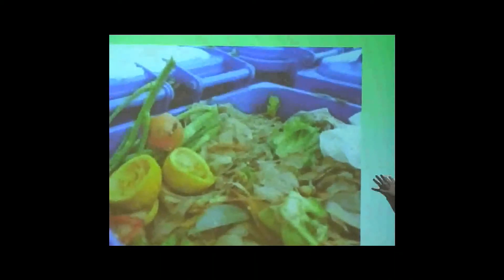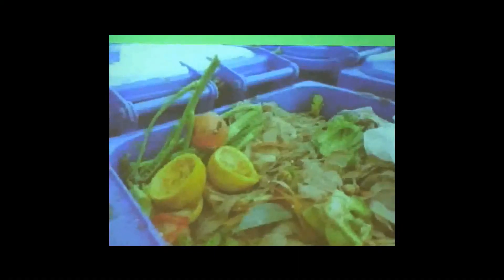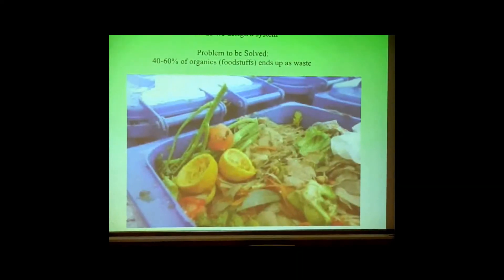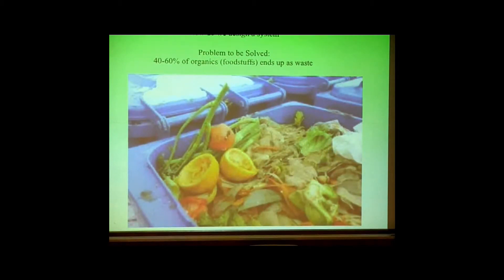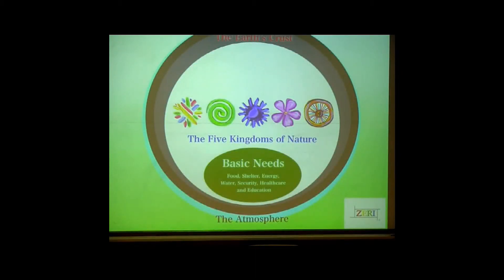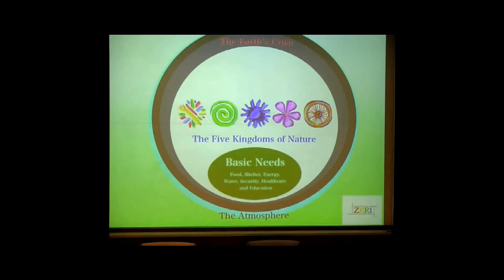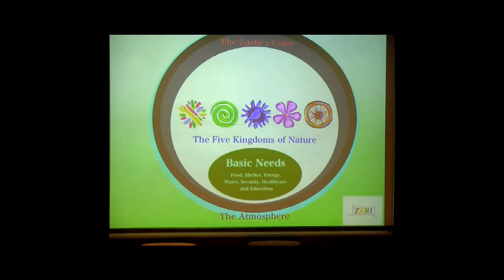So how do we design a system? Almost every sustainability magazine pushes this: 40% to 60% of all organic foodstuffs end up as waste, usually before they even hit our table — currently escaping into landfills, turning into methane and greenhouse gas emissions. So we use the five kings of nature to design systems. The five kings of nature are: bacteria, algae, plants, animals, and fungus. How they interact in nature to create sustainability is how we should mimic our designs for industrial systems to meet our basic needs.